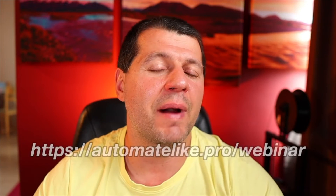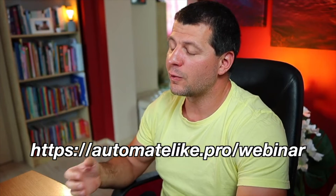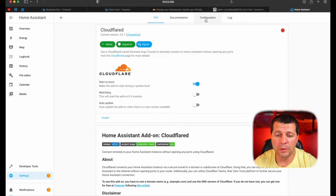If you don't have the add-on section in your Home Assistant, that means you are not running Home Assistant OS or the supervised installation type. If you want to know more about the different installation types of Home Assistant, check my webinar — I explain everything about this topic there. It is completely free and you can register on my website, automatelike.pro/webinar. The Cloudflare add-on is now installed, and I'll go to the configuration section and click Save.